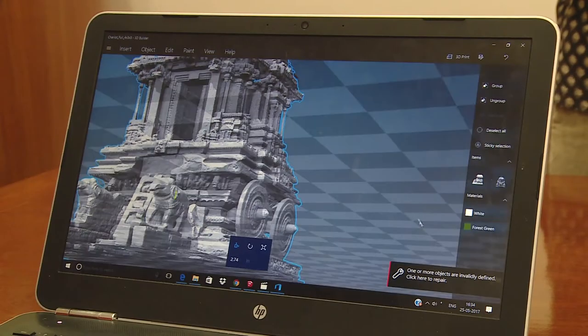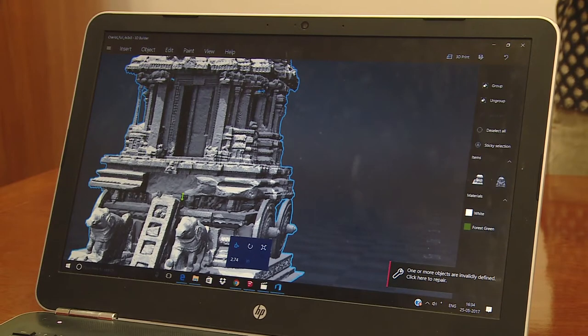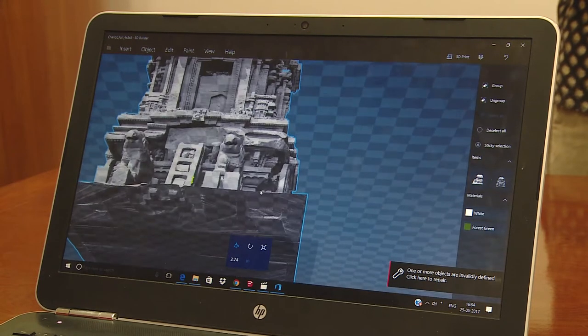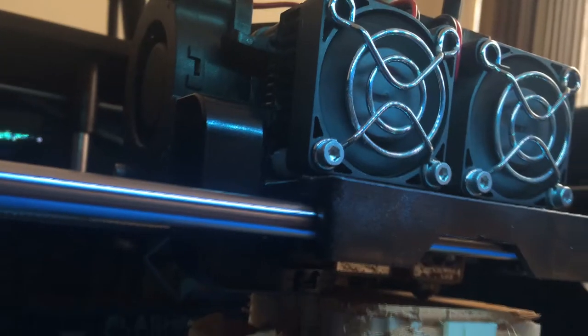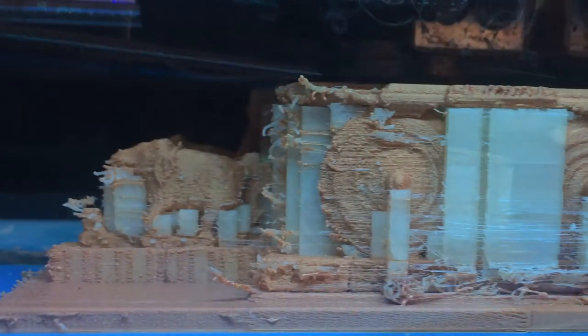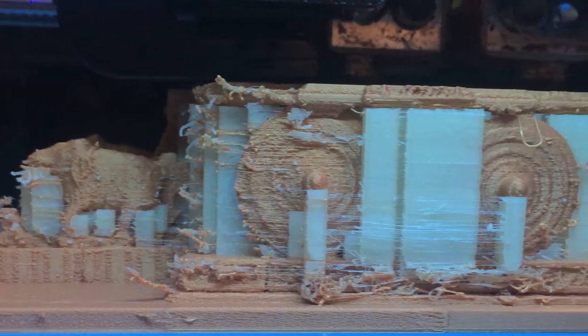For the replication, computer models of the Hampi temples were first designed with the help of pictures and maps. Every detail of architecture and sculpture was taken care of while developing these models. Then the replicas were made with the help of a 3D printer, and the technique can prepare replicas of any size.